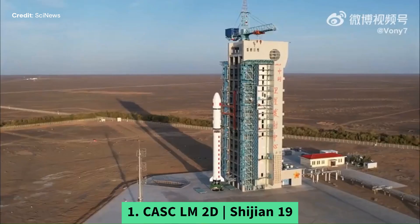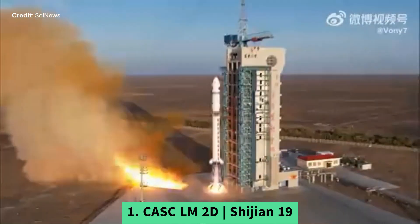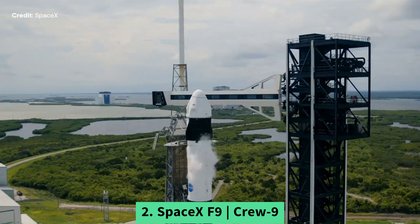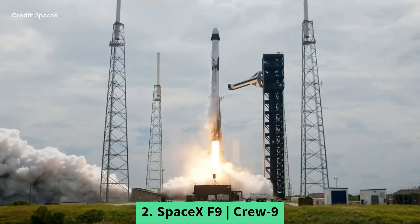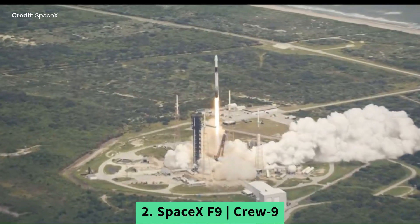On September 27th, CASC launched a Long March 2D from China for its mission Shijian 19. On September 28th, SpaceX launched a Crew Dragon capsule for the Crew-9 mission on a Falcon 9 from Florida, with only one NASA astronaut, Nick Hague, and one Roscosmos cosmonaut, Alexander Gorbunov, aboard, heading to the ISS. The first stage flew for the second time and landed back to site.